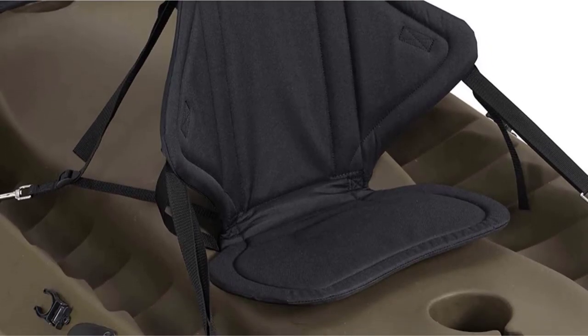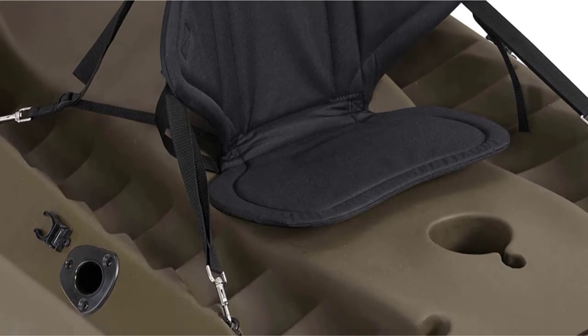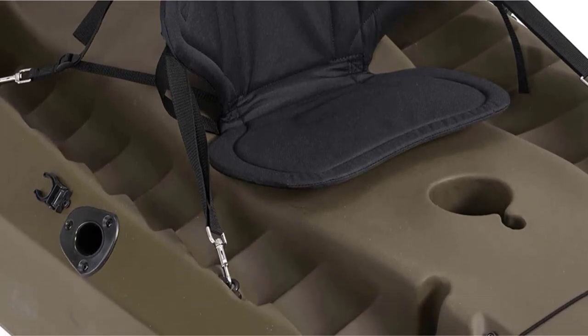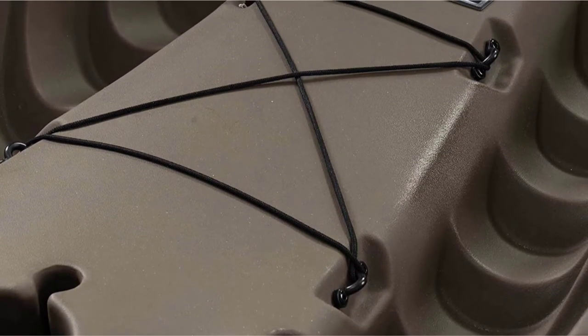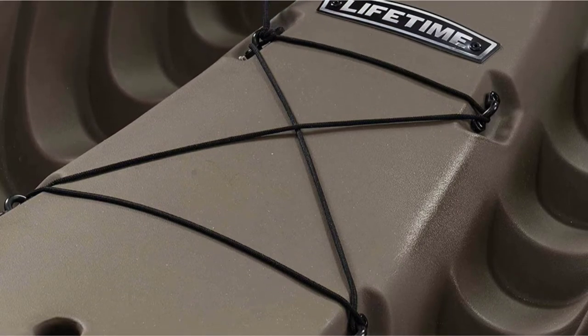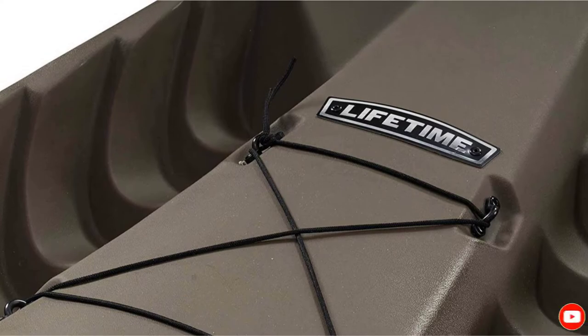Designed for use in flat waters only, the watercraft is still as mighty as a 10-foot fishing boat can get. We're talking about six storage hatches, three fishing pole holders, two padded backrests, and two double-sided paddles. What's more, there's no need for any additional purchases — everything's included.